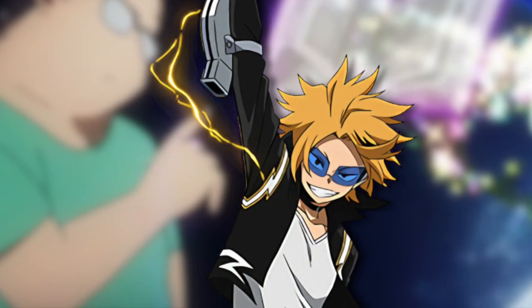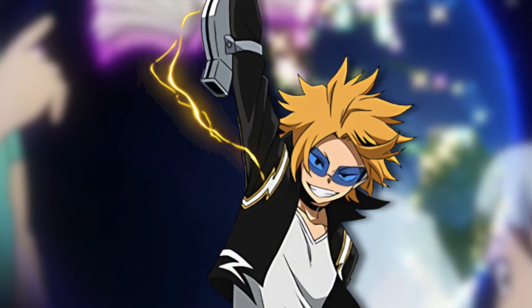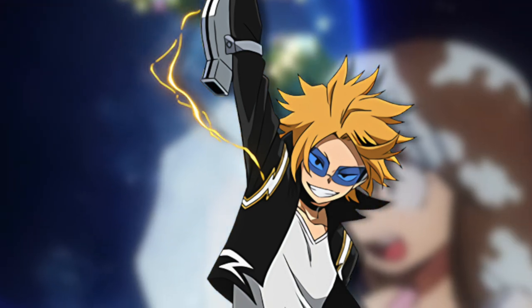It's your boy the Hot Rodster here and today we're going to be logging in another entry to the quirk registry by examining the quirk electrification.